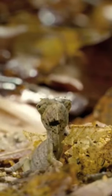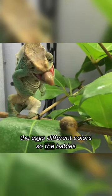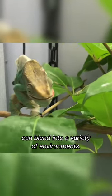The mother uses her tail to paint the eggs different colors so the babies can blend into a variety of environments.